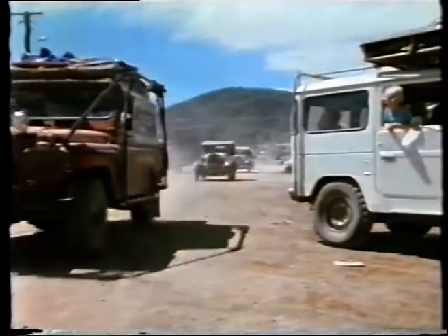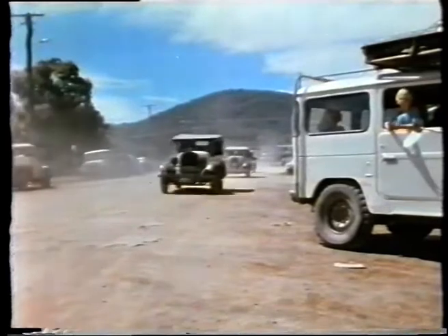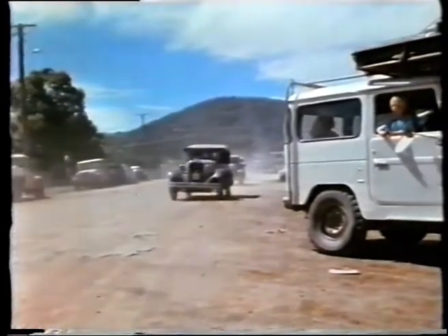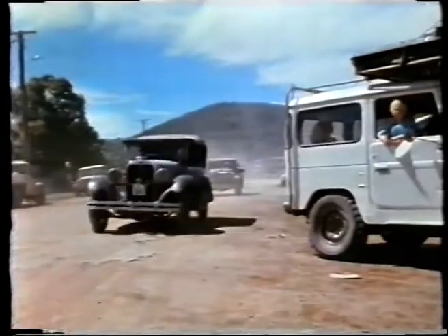The tiny township of Coen, starved of entertainment, was delighted to see the vintage cars next morning and gave the uncommon procession a cheer as it passed by the pub.